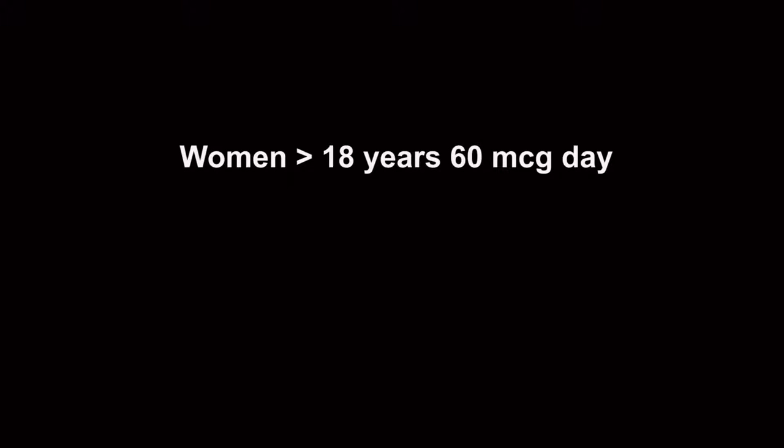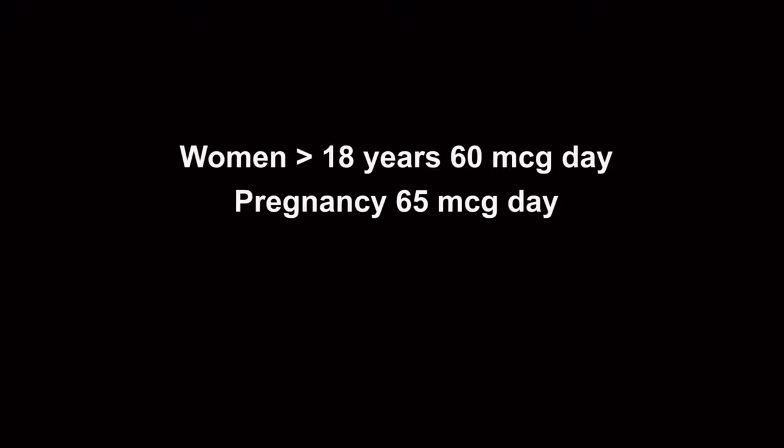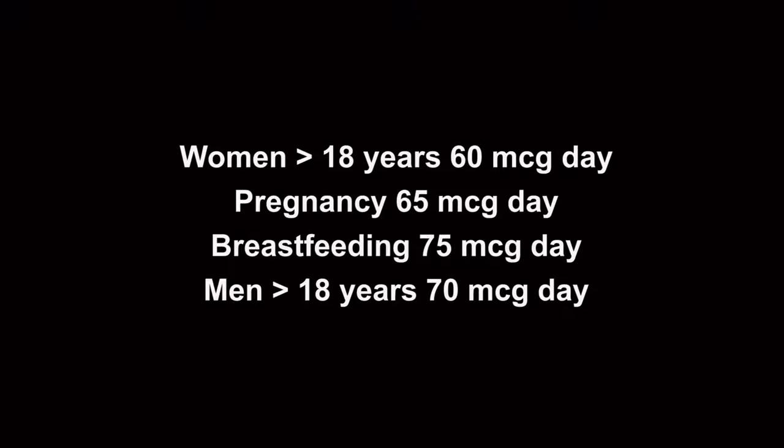In humans, selenium is essential, but too much can be toxic. Australian recommended doses: women over the age of 18 years need about 60 micrograms per day. When pregnant, this goes up to 65 micrograms per day, and when breastfeeding, up to 75 micrograms per day. Men over the age of 18 years need about 70 micrograms per day. The NHMRC, National Health Medical Research Council, recommends a safety limit of 600 micrograms per day.